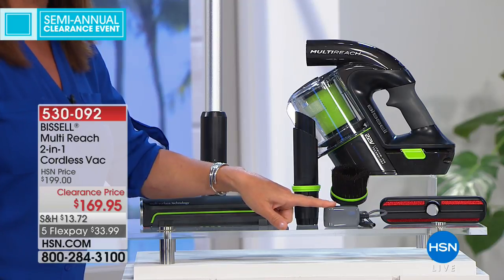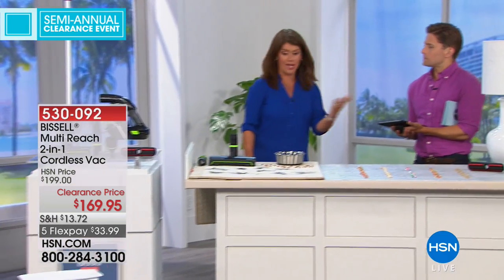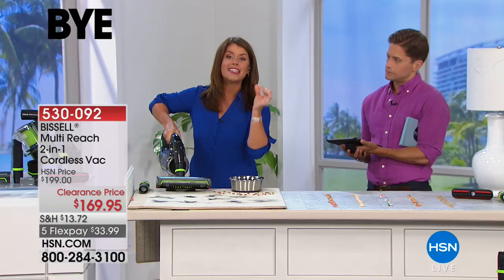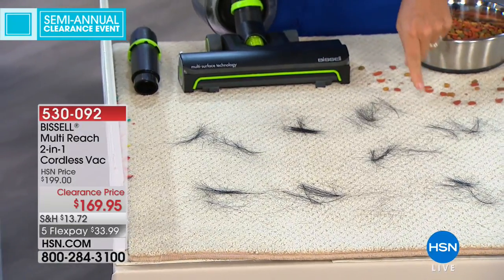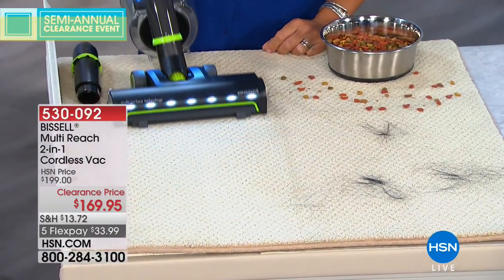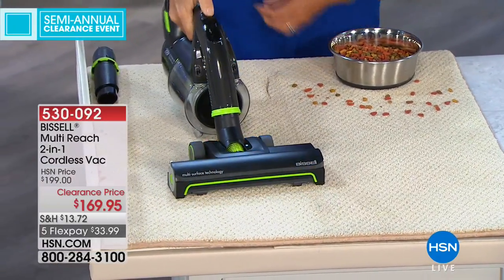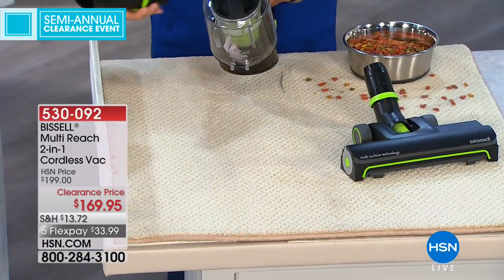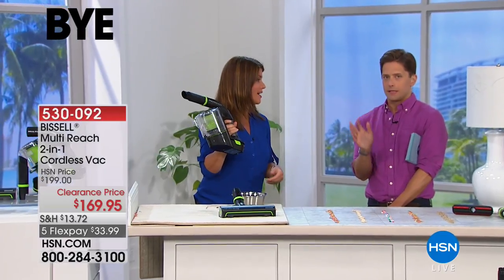Here's everything you're getting: the multi-reach two-in-one, the base with full cyclonic action, 22-volt powerful battery, the extension so it really works as an upright, a five-pound unit that fits anywhere, the charging station that only takes a few hours, and two dusting brushes. Watch — imagine taking that handheld for the stairs. You pop it, go arrow to arrow, have that green handle, pop it down. Look at this hair — imagine if this is your stairs or your chair. This is now a full-power vacuum handling all your quick pickup messes.